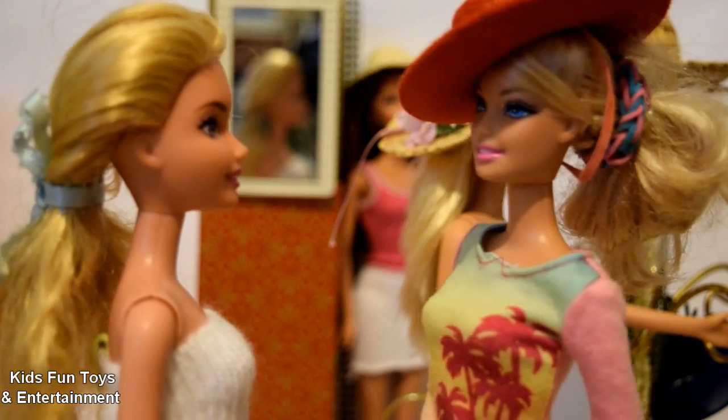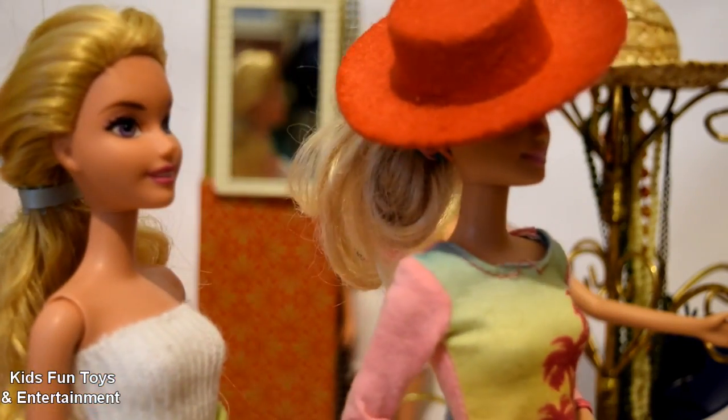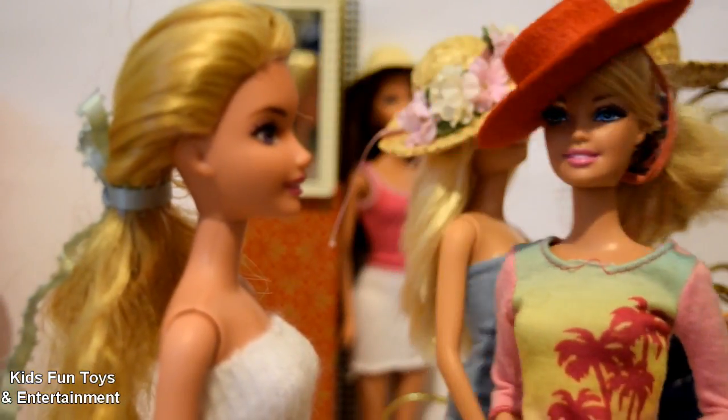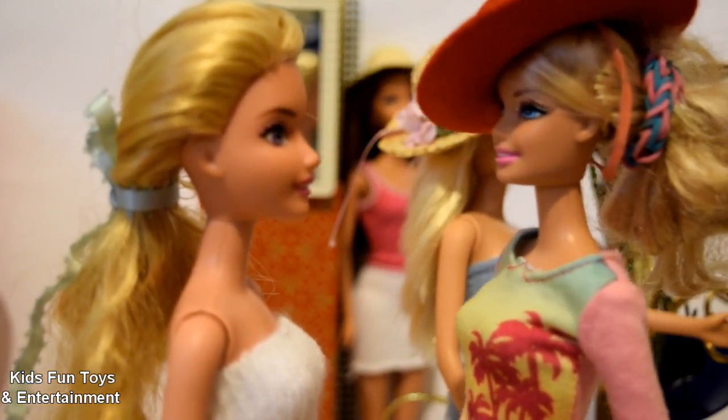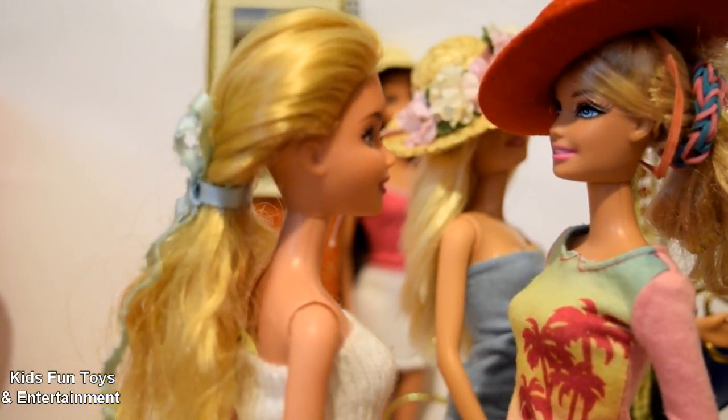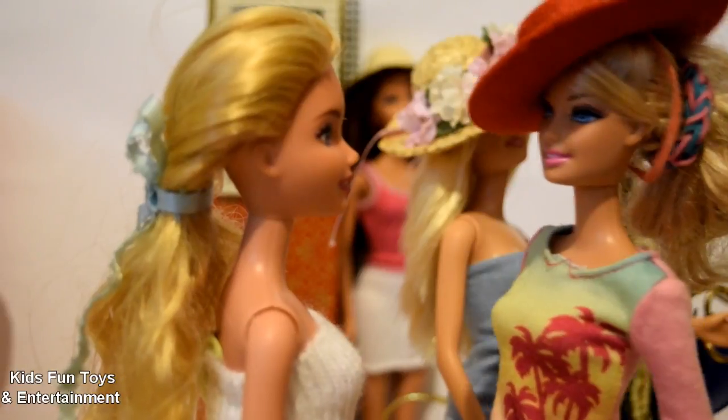Ma'am, I wanna buy this red hat. I like it — it's very interesting. I always wanted to buy a red hat and now I got a chance! Okay ma'am, I will pack it for you. Okay, thank you.